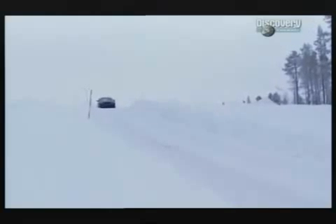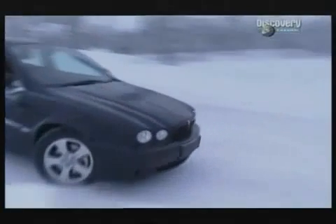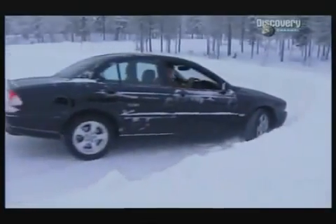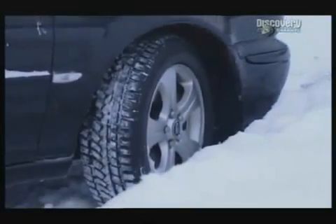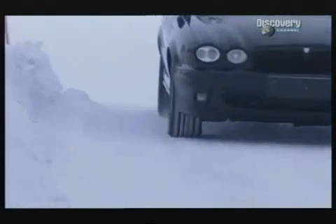First up, ABS — the system that prevents your wheels from locking when you brake. One of the hardest things for ABS to do is stop you on an icy hill. Without ABS, this happens. But with the latest ABS now engaged, will the result be any more controlled? Yes — undramatic, but very impressive.